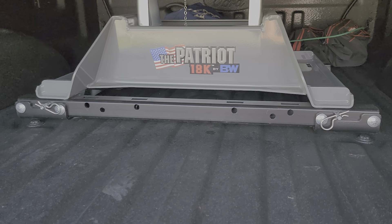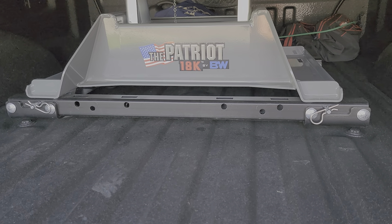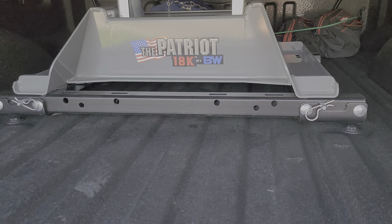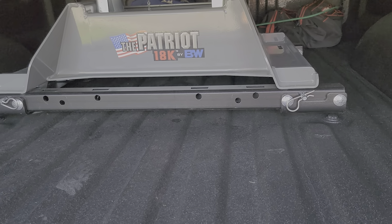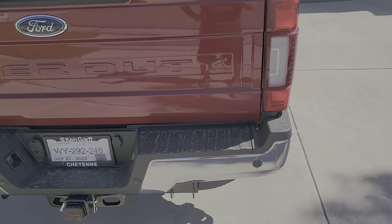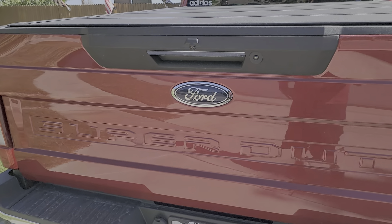If you're going to tow bumper-pull and think you might ever go to a gooseneck, the puck system makes the truck more capable and easier to transform. Even with a Patriot hitch, you can buy an adapter that changes the bolt pattern and drops right into the puck system. I also got the tailgate step, which I appreciate — all manufacturers have their own version. The Chevy one had no movement and was super light; this one's a little heavier because of the step, but it's optional.